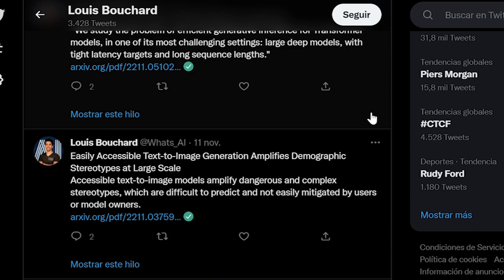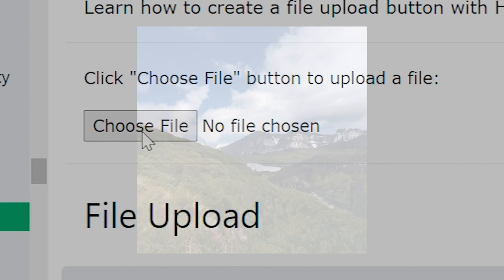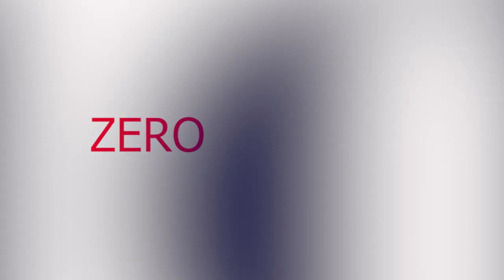Tons are coming out with the CVPR deadlines that just passed and you don't want to miss out on those. So how does Infinite Nature Zero work? It all starts with a single image you send as input — yes, a single image. It doesn't require a video or multiple views or anything else. This is different from their previous paper where they needed videos to help the model understand natural scenes during training, which is also why they call this model Infinite Nature Zero, because it requires zero videos.